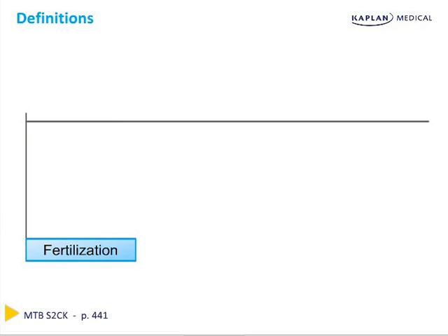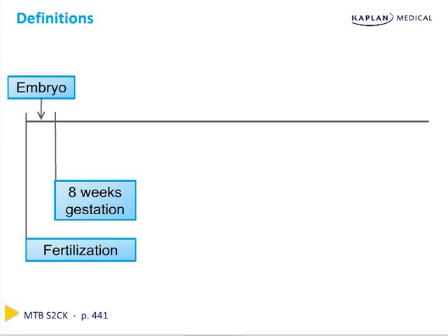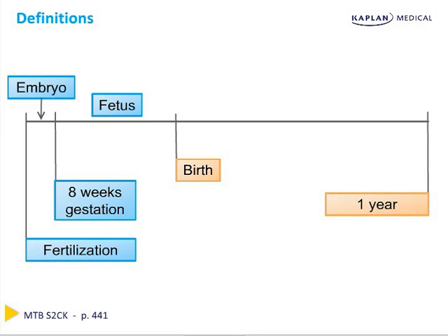It's important to review a few definitions. The offspring is referred to by different terms depending on gestational age. Between fertilization and 8 weeks gestation, we refer to the offspring as an embryo. Between 8 weeks gestation and birth, as a fetus. And finally, between birth and one year of life, as an infant.